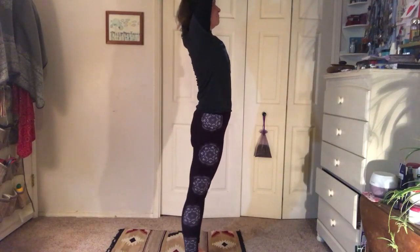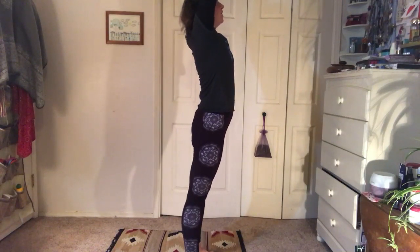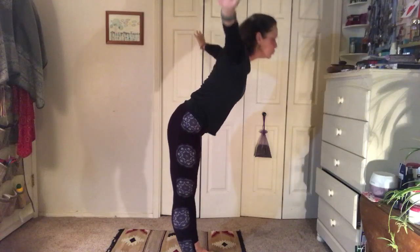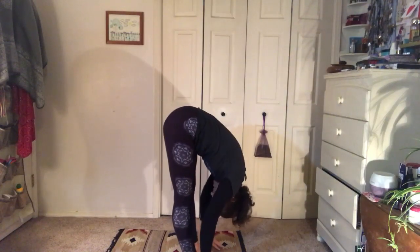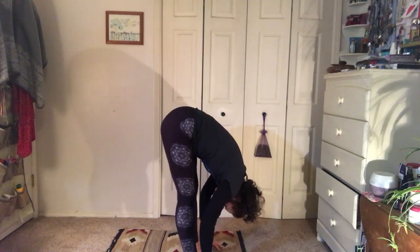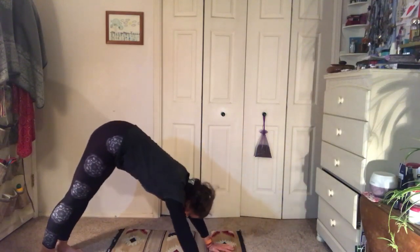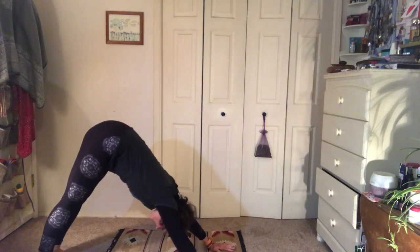Take a breath and let it out while you dive down all the way to the forward bend. Now let's put our feet back and we'll go into downward dog.